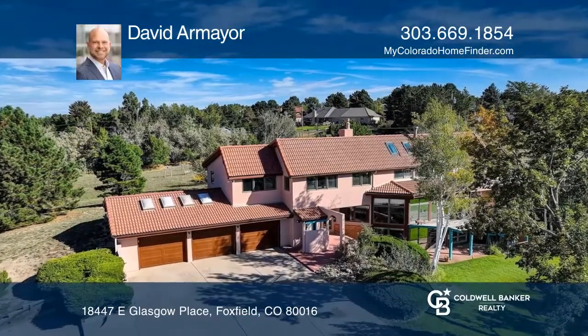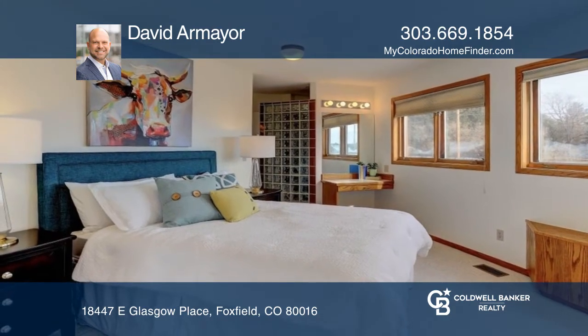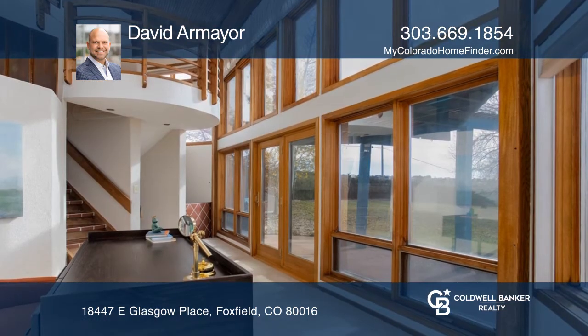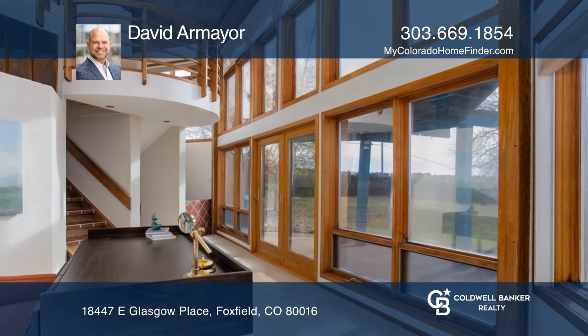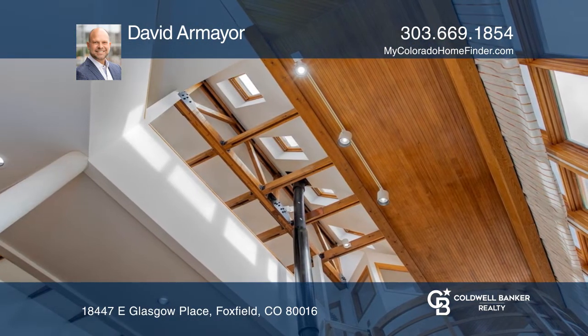This four-bedroom, four-bath home in Foxfield on a 2.4-acre lot provides spectacular views of the Front Range. Featuring unique architecture, vaulted ceilings, and exposed beams. The open-concept gourmet kitchen includes granite countertops.